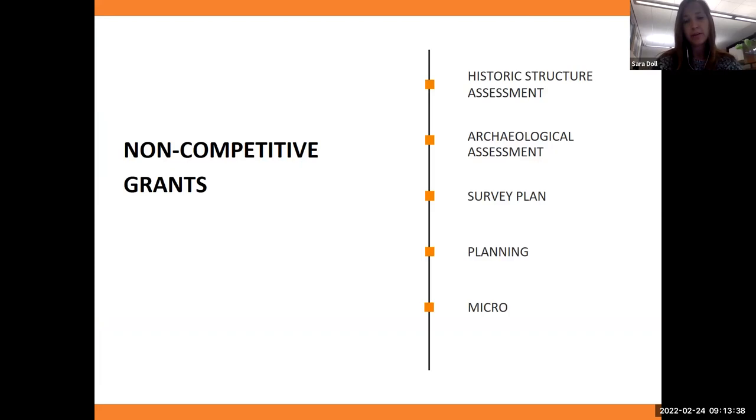We have two different types of grants: non-competitive and competitive. We have five grants under non-competitive: historic structure assessment, archaeological assessment, survey plan, planning grant, and micro grant. The historic structure assessment is great for those who don't know where to start with their project. It pays for a licensed Colorado architect to create a larger document providing guidance — covering the building top to bottom, inside out — and ends with a priority list based on critical, severe, and minor deficiencies found.